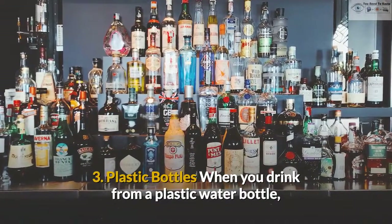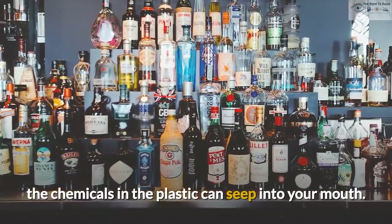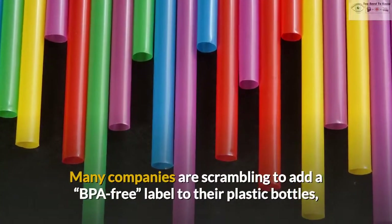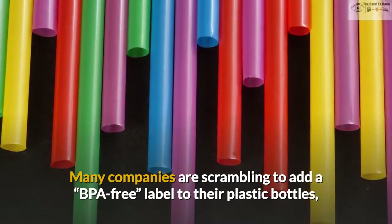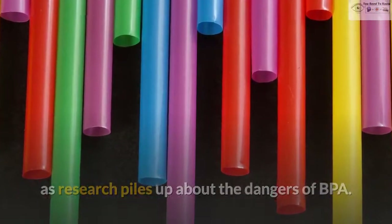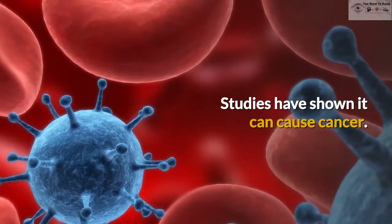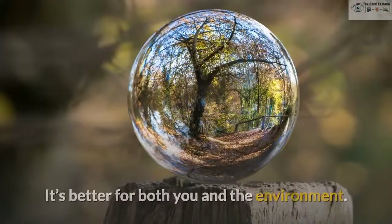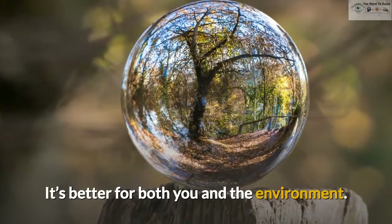3. Plastic bottles. When you drink from a plastic water bottle, the chemicals in the plastic can seep into your mouth. Many companies are scrambling to add a BPA-free label to their plastic bottles, as research piles up about the dangers of BPA. Studies have shown it can cause cancer. Stick to refillable non-BPA water bottles, or try a glass bottle. It's better for both you and the environment.